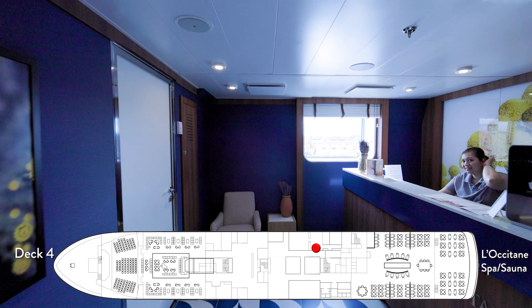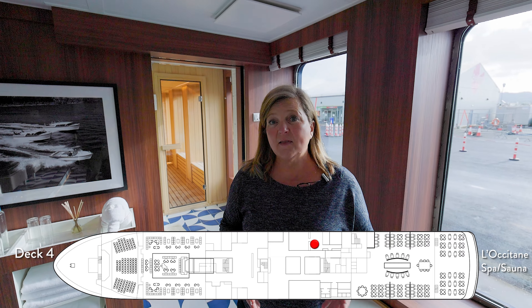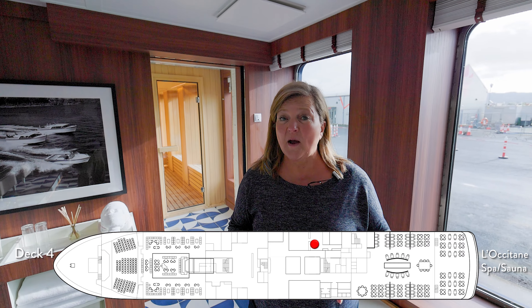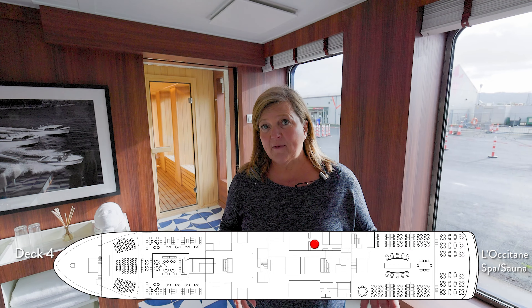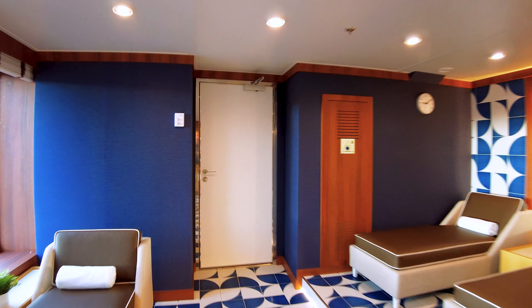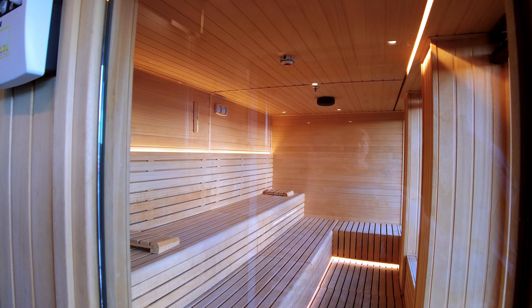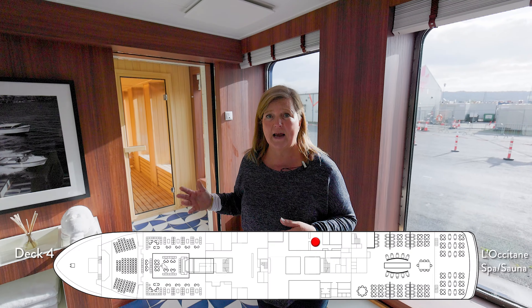On pretty much every ship, this is my favorite part — this is where the sauna is. This is an expedition-style ship, so everything is smaller. They don't have the electric heated chairs, but they do have a nice resting area. Inside the sauna, it's big enough for probably 10 or 12 people and it's co-ed, which is really nice, with great views outside of the ocean.